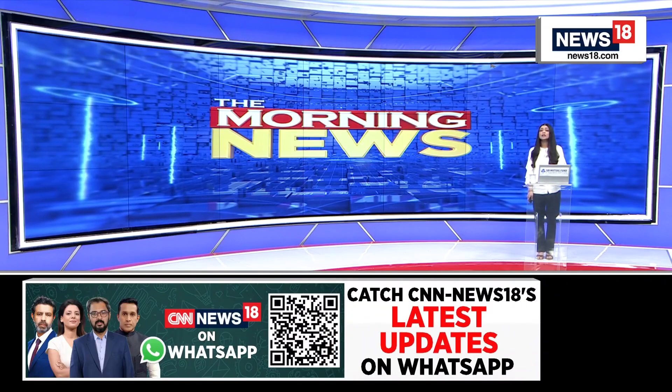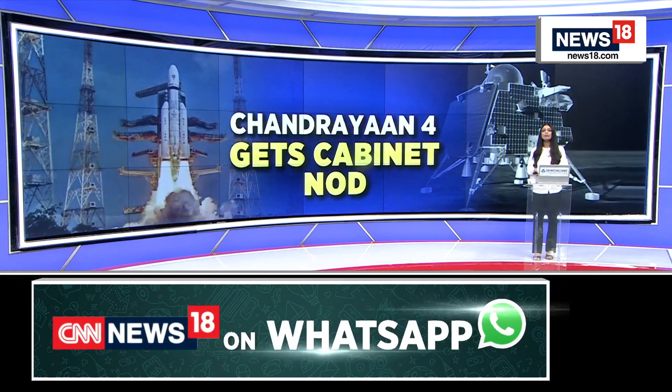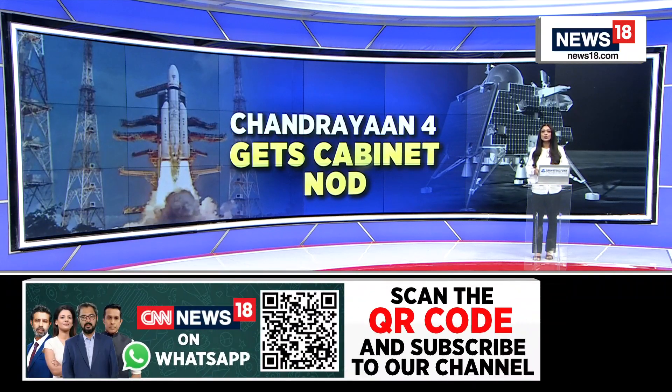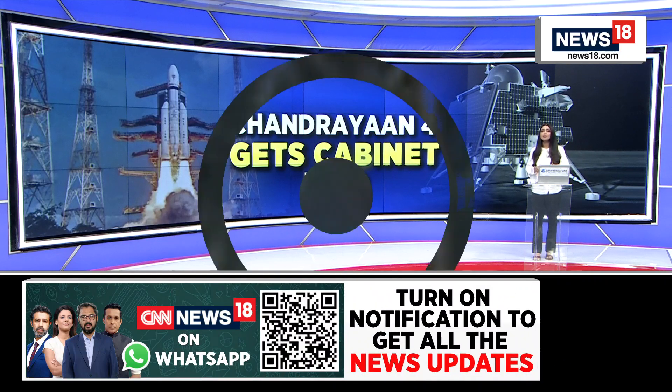Today, after the Union Cabinet cleared Chandrayaan-4, the Indian Space Station, and doubled the Gaganyaan budget, CNN News 18 gets you a sneak peek into how India's space station will look and the proposed design for Chandrayaan-4's launcher and lander module.